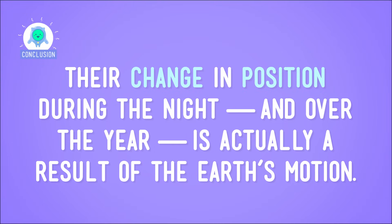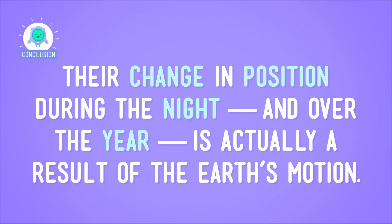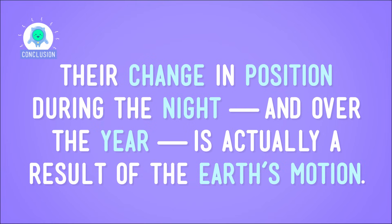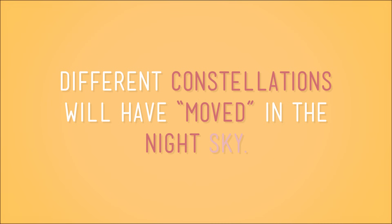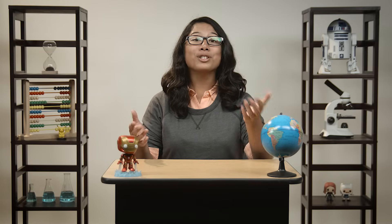And that helps us tackle our big question: how do the constellations appear to move across the night sky? Their change in position during the night and over the year is actually a result of the Earth's motion. Depending on where in the world you are and when you're looking, different constellations will have moved into view in the night sky. What constellations are visible where you live this time of year? To find out, just grab a few friends, maybe some nice hot chocolate, and wait for dark to do some serious stargazing.